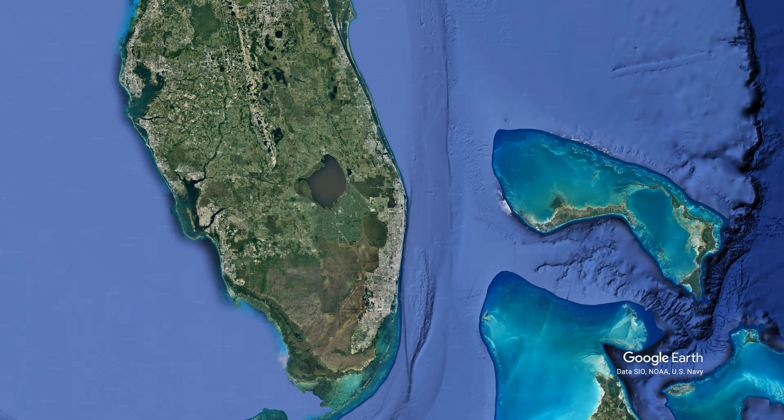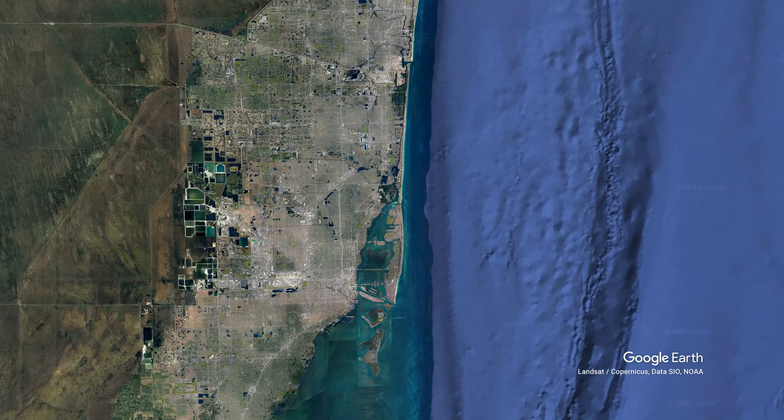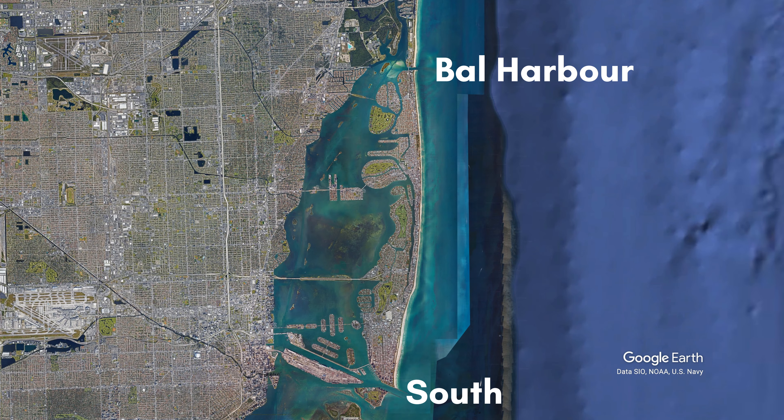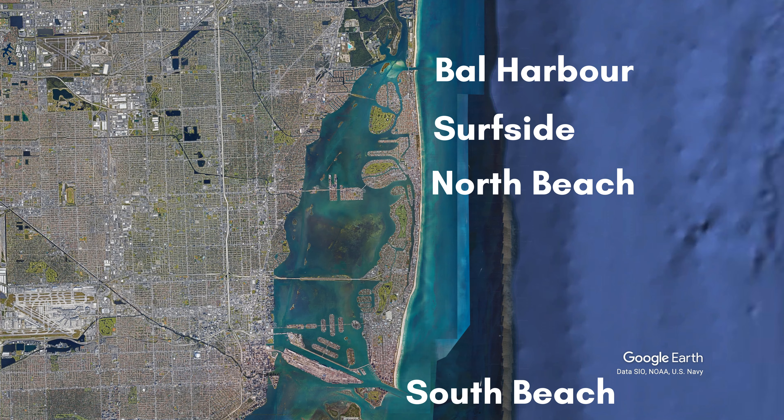In this two-part series, we are going to travel from the northernmost tip of Miami Beach, Bal Harbour, all the way to the southernmost point. Along with Bal Harbour, today we'll also visit Surfside and North Beach.